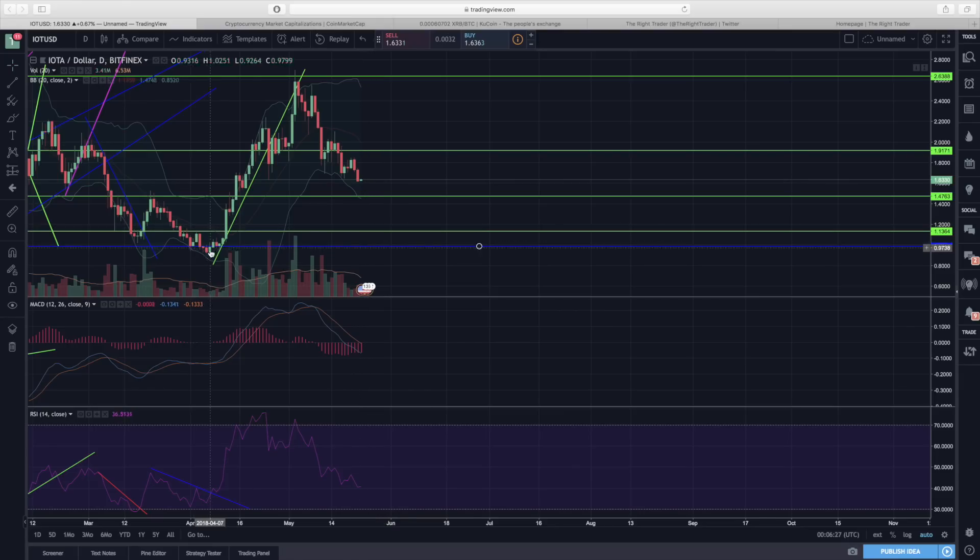For IOTA, even if we were to drop down to a dollar ten, that would still be a higher low compared to our previous low — so not great but not the end of the world. What we want is to not drop below a dollar forty-seven, and as long as we maintain above that we should still be okay. With that being said, thanks for watching — I'll see you next time.